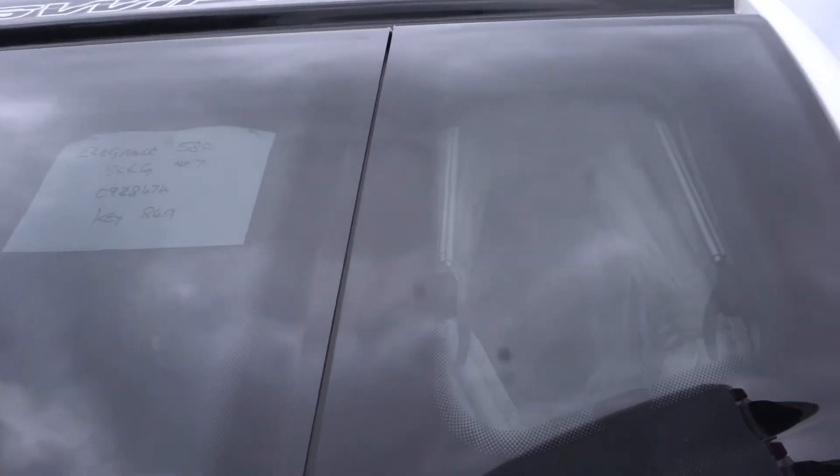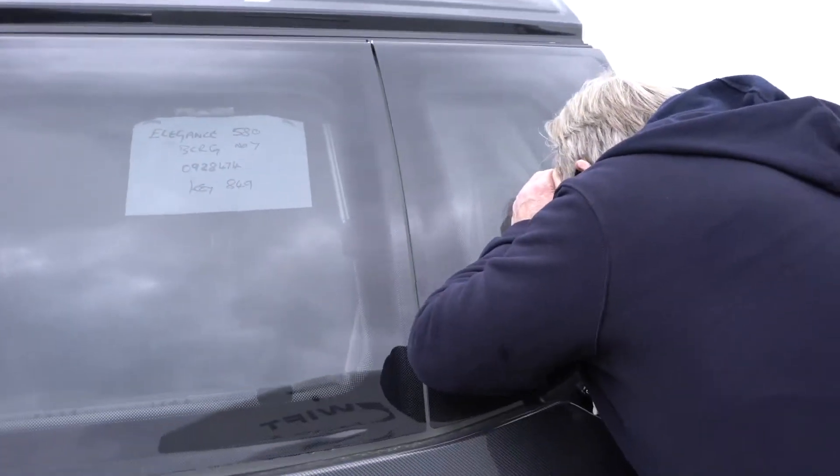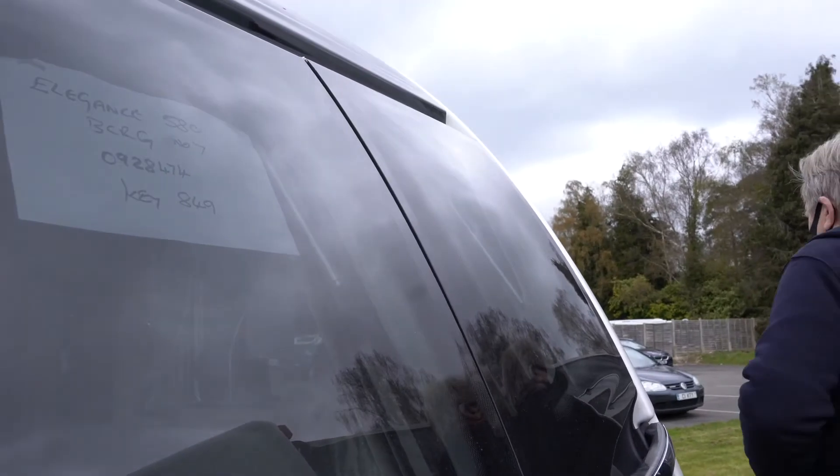Let's have a look, come around here. I think you have to go for it. Yeah, it's quite nice - it's got rear... what does that say? Elegance 580.